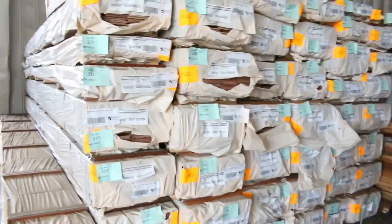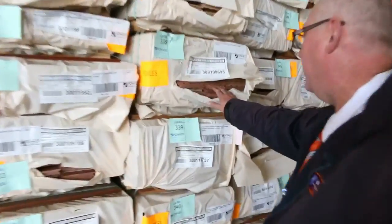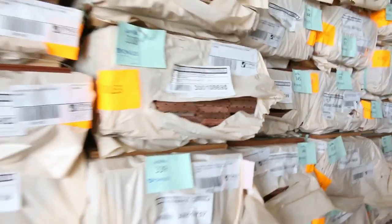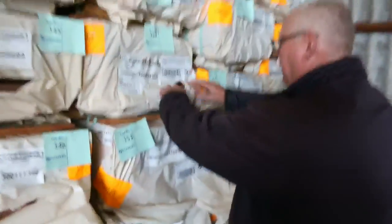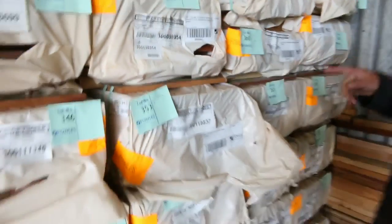This load came in yesterday morning. Fantastic stock — a whole heap of 130 by 19 Queensland mixed hardwood, feature grade flooring. There's a number of packs of the 130 mil, and also some 80 by 19 as well. The mixed hardwood in the Queensland is normally a mixture of spotted gum and ironbark. We've also got a few set packs of spotted gum — about four or five of those — and we also have some cladding, specifically shiplap cladding in Queensland mixed and also some spotted gum packs of that as well. A fantastic load that only came in yesterday.